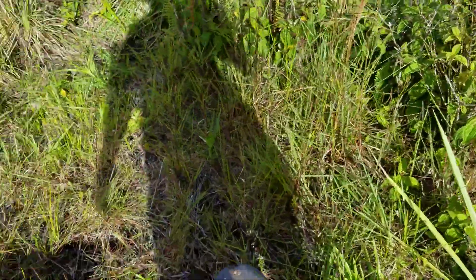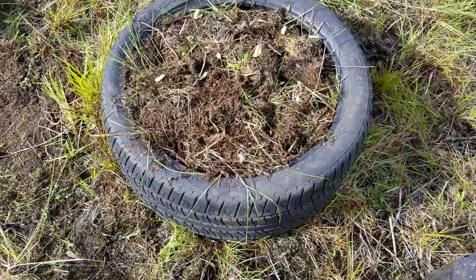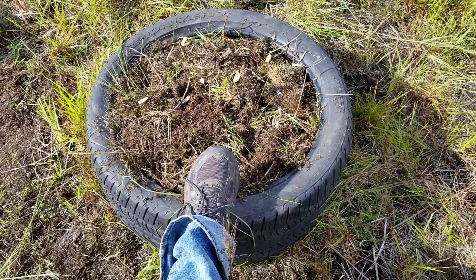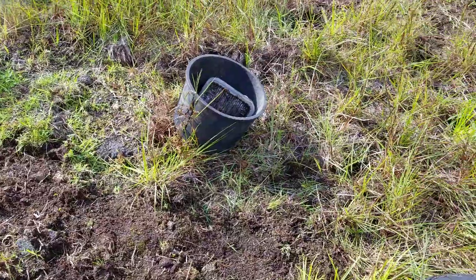Hopefully it'll rain tonight and I'll be happy. I'm trying some tire experiments. These are very large tires, you can see. I filled it full of sod and with dirt I could scrounge up on the lava.